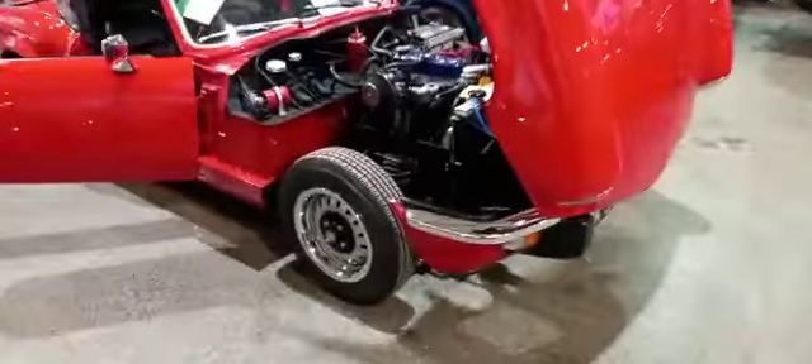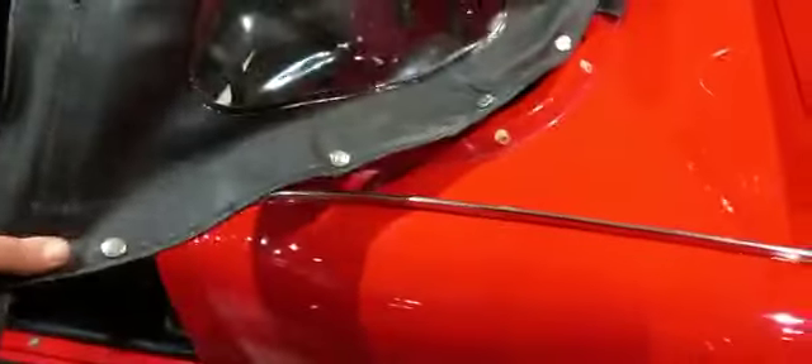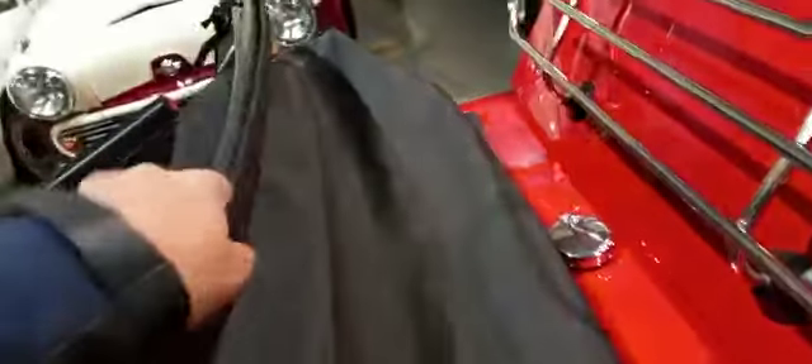I've just literally taken the hood cover off and flipped the hood up for you, so we can see she's got some nice clear windows in the back — no drama, no damage on there. I haven't bothered to clip it all in because I'm going to put it back down again in a minute. That all looks in good order.